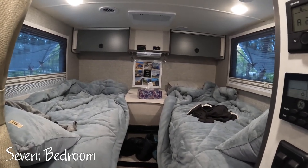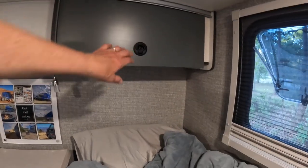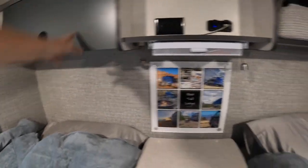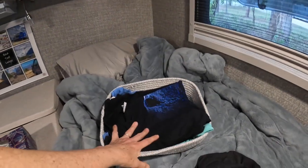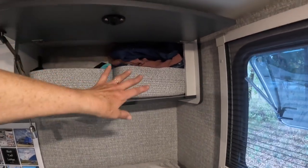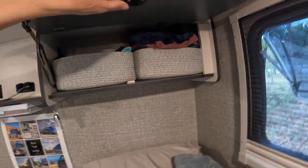Moving inside, number seven is the bedroom — we actually store quite a bit in here. Starting with these overhead cabinets, Keith gets all of his shirts and pants in there. I list exactly what I have in the blog post. I use these soft bins to make it easier to pull things down — all my shirts, t-shirts, hiking shirts, some thermal tops, fleece top, and a jeans shirt. For my pants I have those down in the wardrobe.